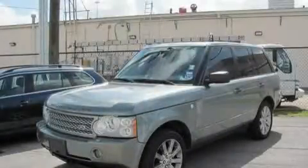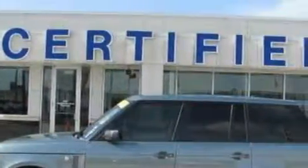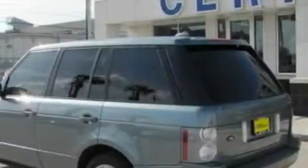This is a 2006 Land Rover Range Rover, a luxurious package designed with the finest elements in mind. It features a 4.2 liter 8-cylinder engine, a 6-speed automatic transmission, and 4-wheel drive.